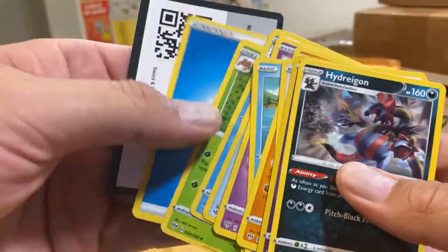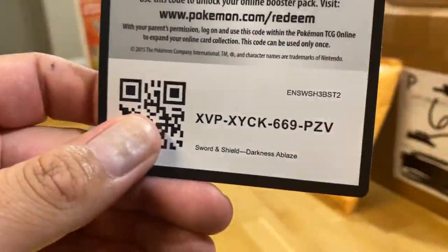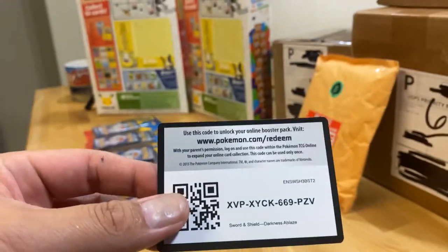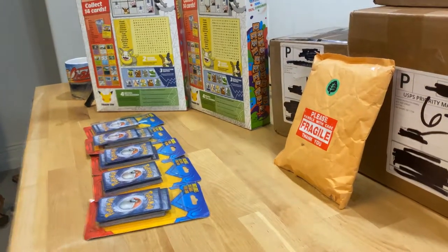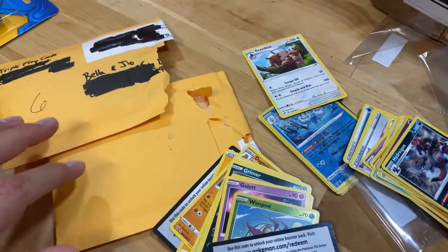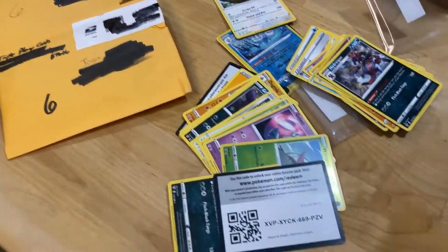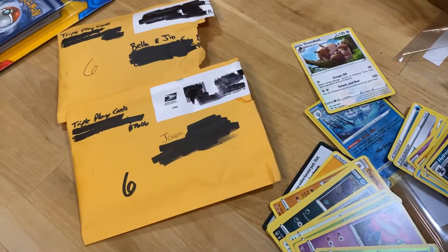We didn't have that much luck on this one — it's called Darkness Ablaze. We didn't do so great. Go follow them on YouTube. I'll post some things for Triple Play Cards — Andrew's awesome, always delivers on time. He put some extra cards in the last one so I can't wait to get that. Triple Play Cards on YouTube and Instagram.